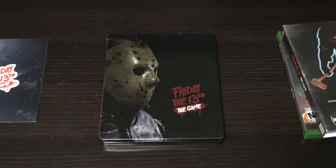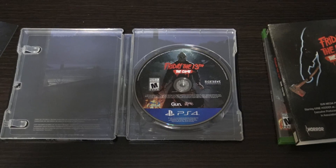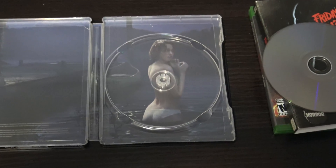Right off the bat, there's Jason. Looks pretty cool, huh? Now when you open it up, a little bit more of Jason. Now inside, the same retail disc. But when you take it out, an interesting picture.